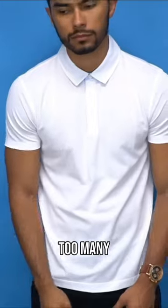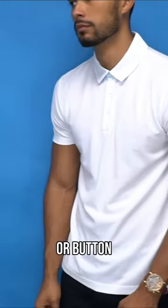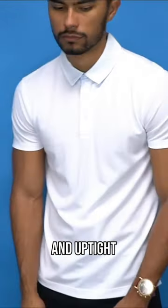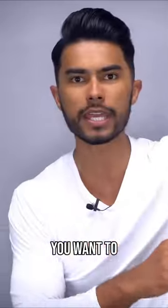Unbutton one more button. Too many guys wear polo shirts or button-downs in a constricting way that just makes them look super strict and uptight. That's not where you want to be. You want to be seen as that fun, cool, relaxing, sexy guy.